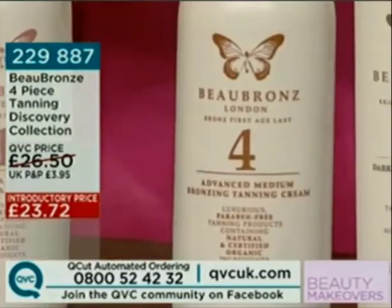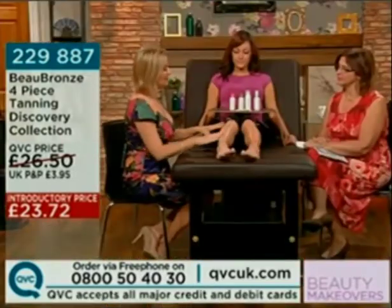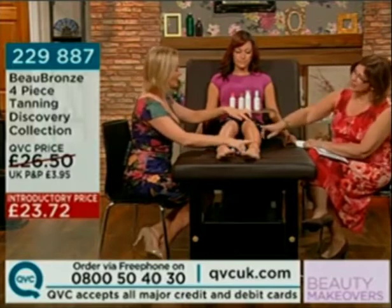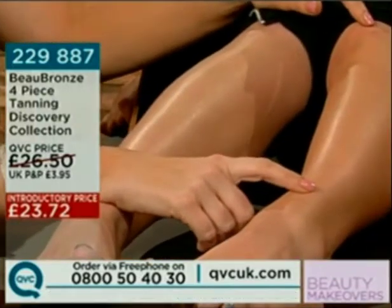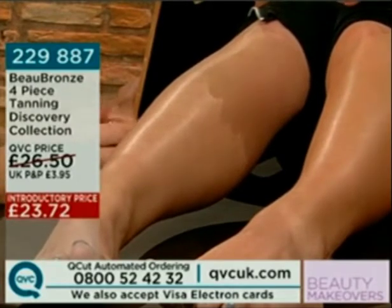Then you have your number 4 — face or body? All over, face and body. The number 4 is more for your English rose complexions, or if you're a novice tanner and you want to build up your tan gradually. Holly came up from Brighton last night and she put a coat of number 4 on her left leg and not on her right leg, so that's had 8 hours to develop. And that is very natural looking — I think we can see that on screen.